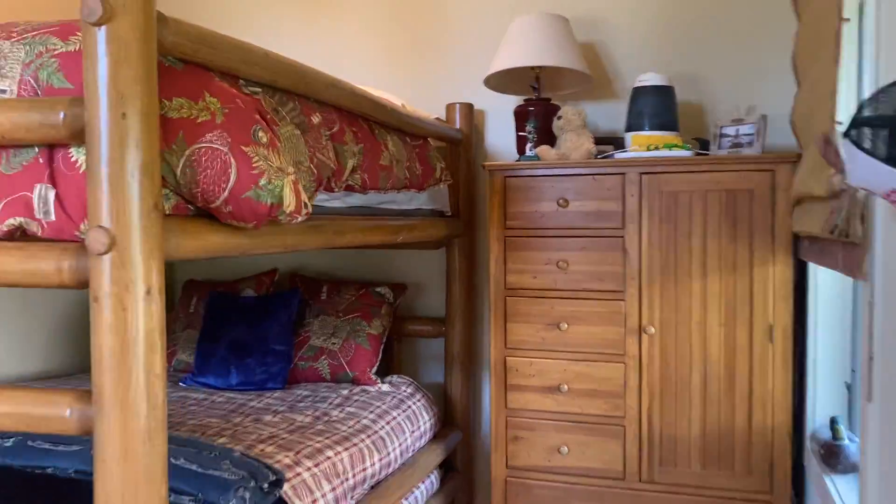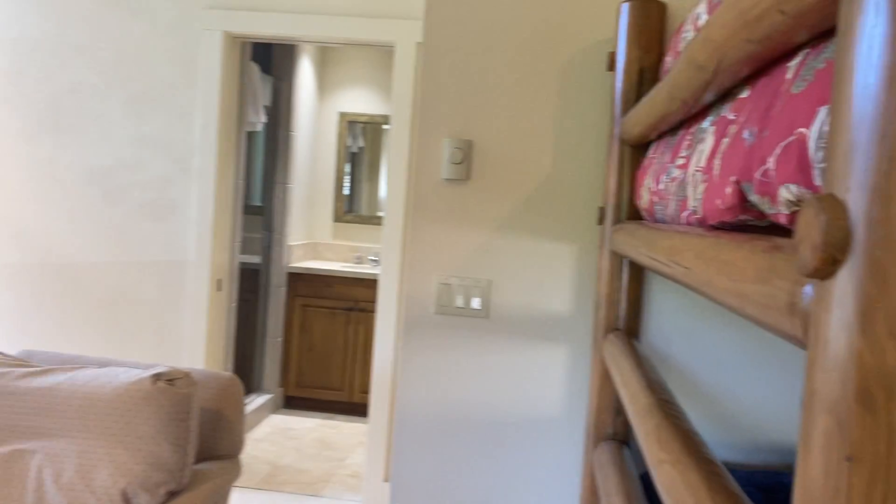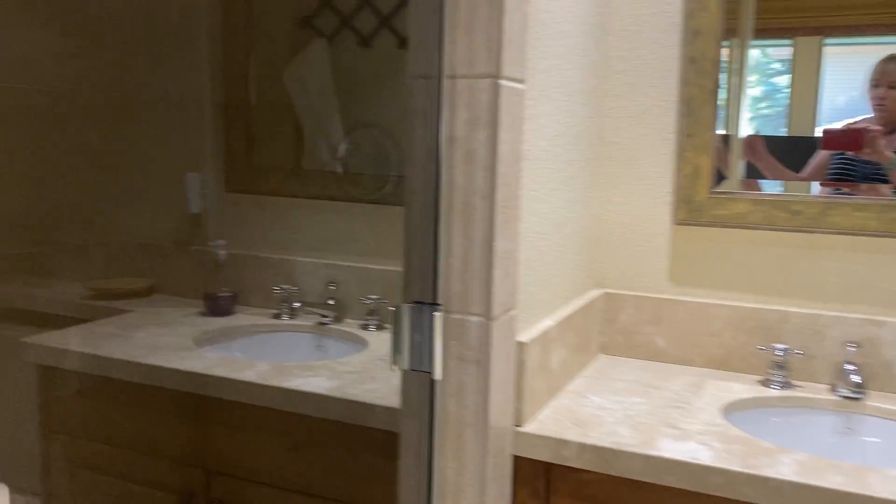It's a big room — those are big log beds, must be doubles maybe queens. Plenty of room. And then a bathroom with one sink.